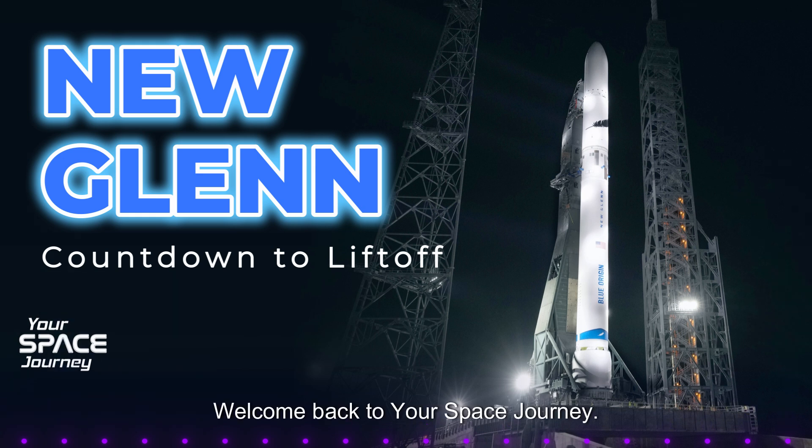Welcome back to Your Space Journey. Today we are diving deep into a really exciting project: Blue Origin's New Glenn rocket. You've probably heard about SpaceX, but Blue Origin is another major player in this new era of private spaceflight.